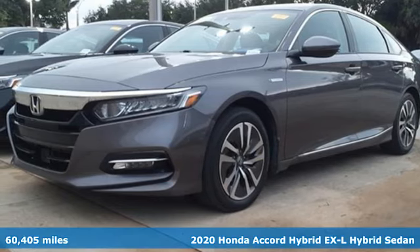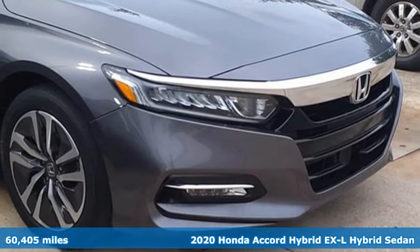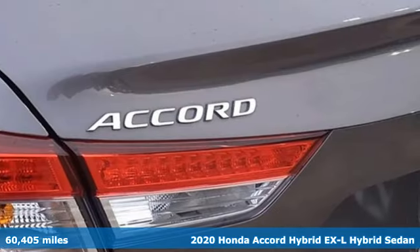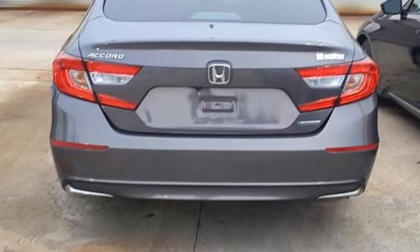Here's a 2020 Honda Accord Hybrid. This Accord Hybrid offers refined elegance, technology that keeps you comfortable, connected and safe, and amazing fuel efficiency. Your friends will be green with envy.